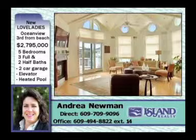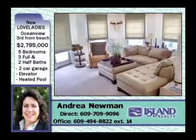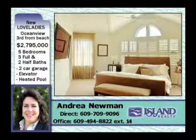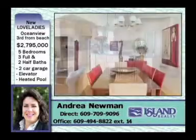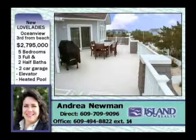Interior details include a great room with cathedral ceiling and gas fireplace, family room with gas fireplace and granite wet bar, master and junior master suites, and an elevator. Located on a private double easement in an appealing Lovelady's neighborhood with ocean and bay views and private beach access.